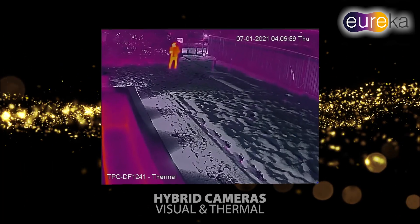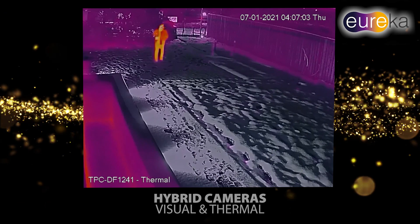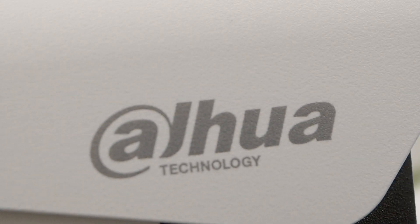Hybrid cameras are also available that function as a combination of both visual and thermal, bringing not only the benefits of both technologies but also bringing new opportunities such as hybrid combined views.